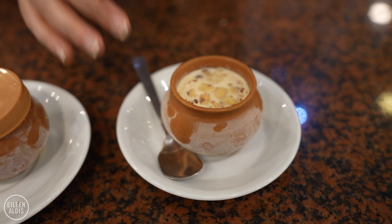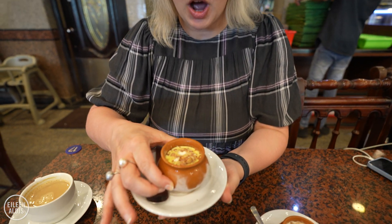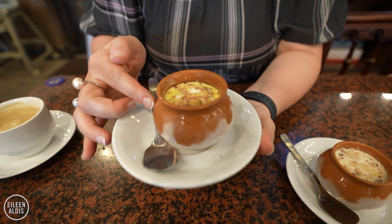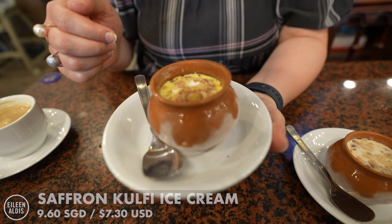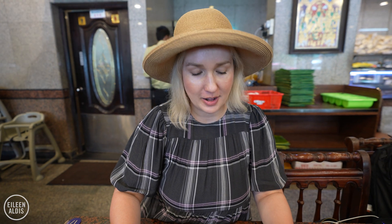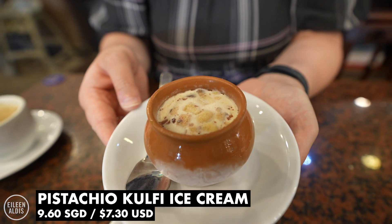I couldn't resist getting some dessert, of course, to cool down even more. This is kulfi ice cream. It's served in a mud pot — I'm told it's never served in a plastic container, it has to come in this kind of pot. It's made of milk and this is saffron flavoured. We've got another one that we could try too — this is pistachio.